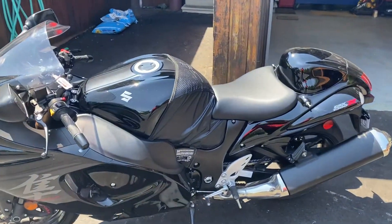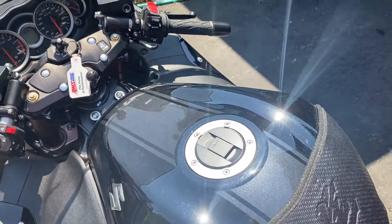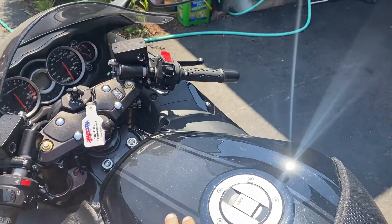The only additions to the bike are a bra that's protected the paint. It's black with a beautiful silver or gray stripe on it.